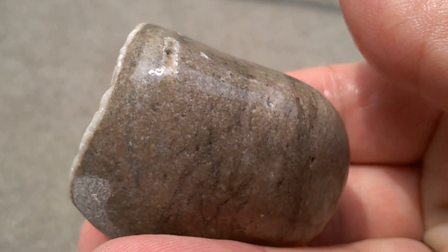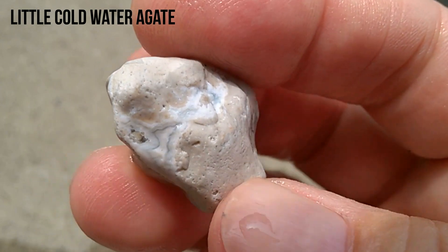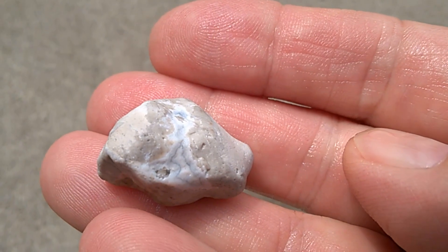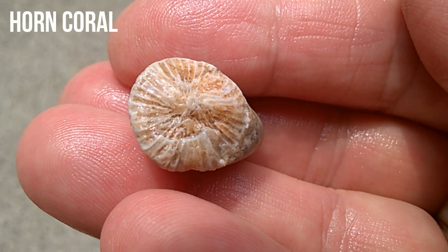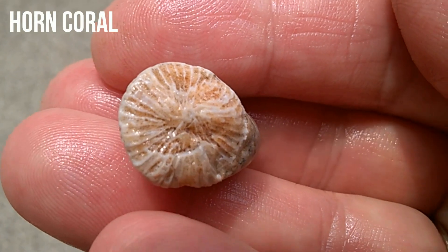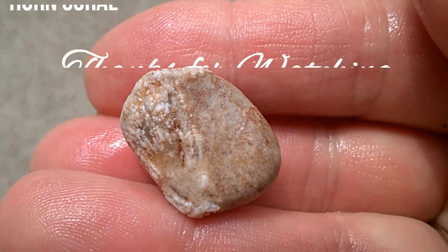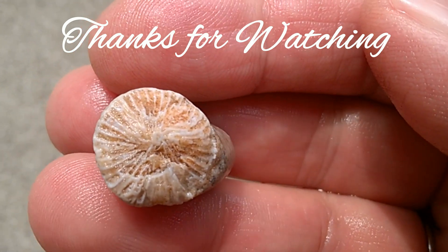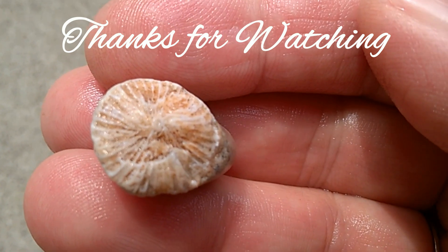Who would ever, ever guess? I was really happy to have found that one. And that one that I said I had to get before I couldn't see it — it turned out to be a little horn coral. Pretty cool. I really like that one too. You can see it's pretty small. Very neat. Thanks for watching, and have a great day. Bye now.